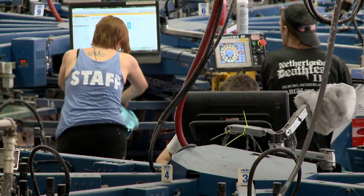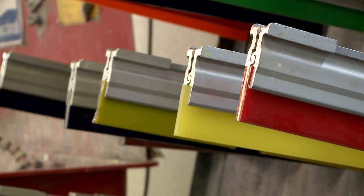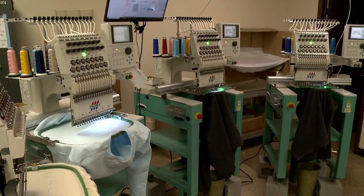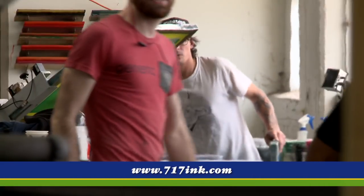In the old days they did silk screening, and some things are iron-on. What do you guys specialize in? We do screen printing, embroidery, and we do the iron-on, which we call heat press application here. And that pretty much covers the gamut of what we do.